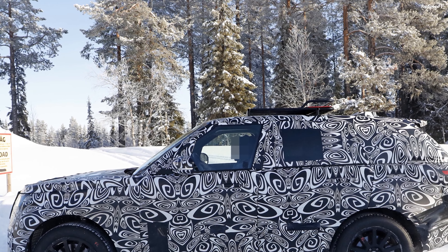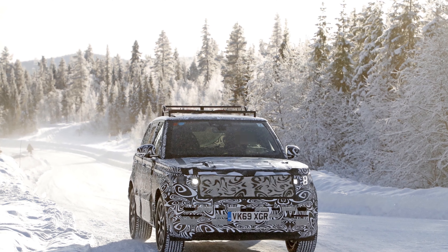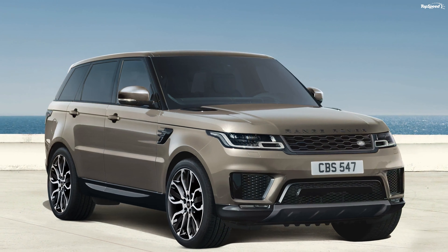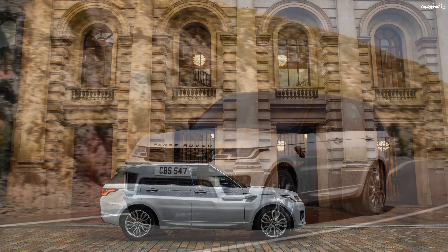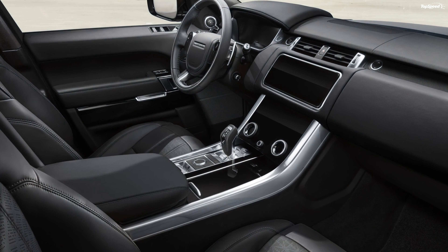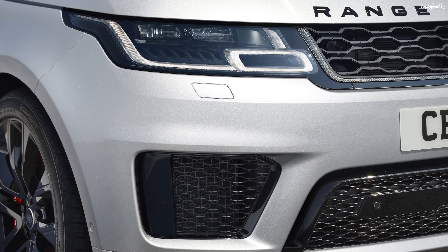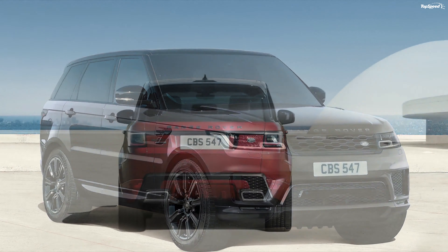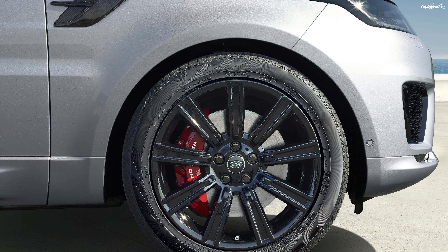Land Rover Range Rover Sport SVR Carbon Edition. The 2021 Land Rover Range Rover Sport is offered with a new SVR Carbon Edition. It comes with carbon fiber inserts on the hood, front bumper, grille, mirror covers, and tailgate. It also features 22-inch 5-split-spoke lightweight wheels, SVR branding on the outside, an SVR-branded steering wheel, SVR performance seats wrapped in Windsor leather, illuminated SVR Carbon Edition treadplates, and a 19-speaker Meridian Surround Sound System. It is powered by a 5.0-liter supercharged V8 making 567 horses and 516 pound-feet of torque, sent to the wheels via an 8-speed automatic gearbox. The SUV can sprint to 60 mph in just 4.3 seconds, with a top speed of 176 miles per hour.